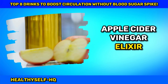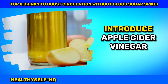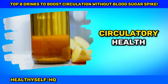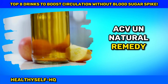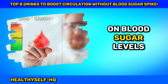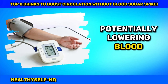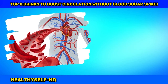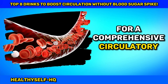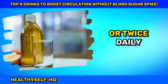Number four: Apple Cider Vinegar Elixir — Liquid Gold for Circulatory Wellness. Introduce apple cider vinegar into your daily ritual and experience the magic it brings to your circulatory health. ACV, a natural remedy powerhouse, aids blood circulation without wreaking havoc on blood sugar levels. The acetic acid in ACV relaxes blood vessels, potentially lowering blood pressure and promoting better circulation. Reduce inflammation and enhance blood vessel function for a comprehensive circulatory boost. Mix one to two tablespoons with water and savor this liquid gold once or twice daily.